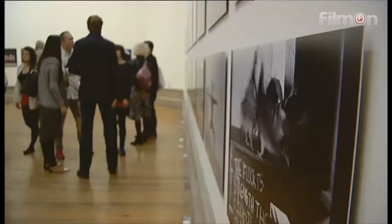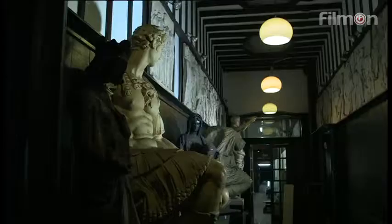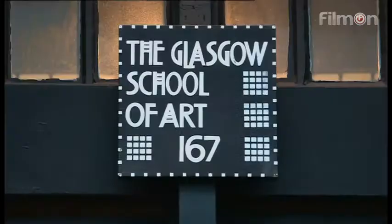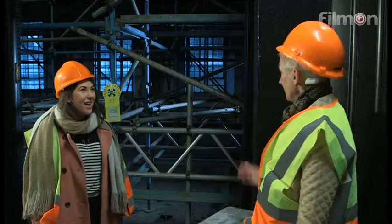Since its doors opened in 1909, it's inspired generations of young, hopeful, talented artists in Glasgow. Many students lost their work in the fire just hours before their submission deadline. Millie Malocco was one of them. Millie, how does it feel being back in here? Because this is where the fire broke out.